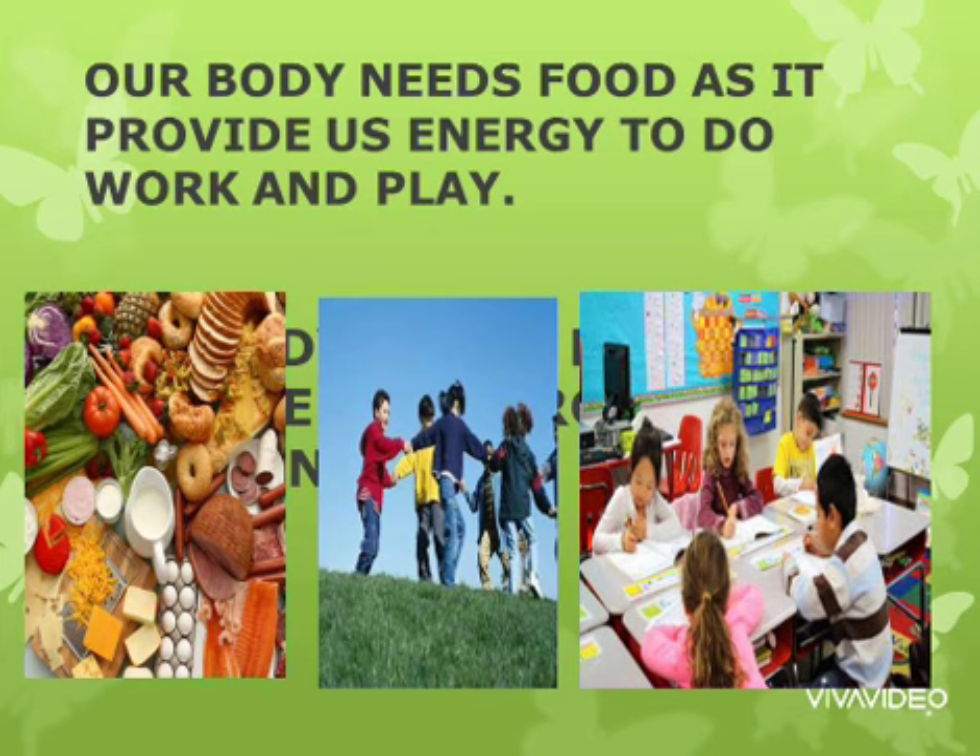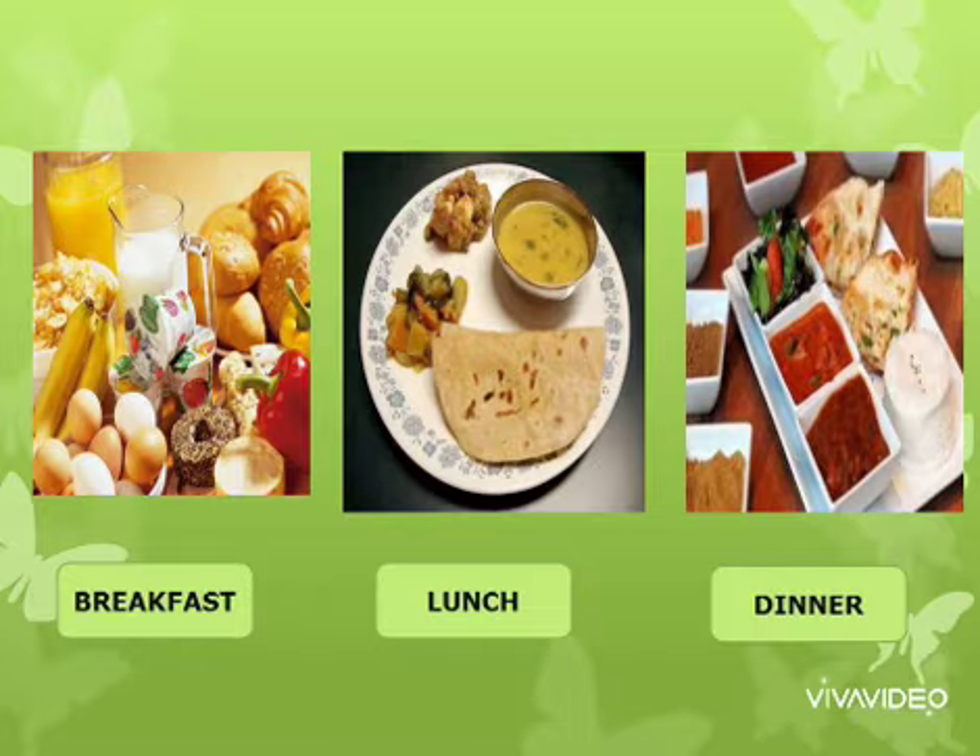Our body needs food as it provides us with energy to do work and to play. We have breakfast in the morning, lunch in the afternoon, and dinner at night.